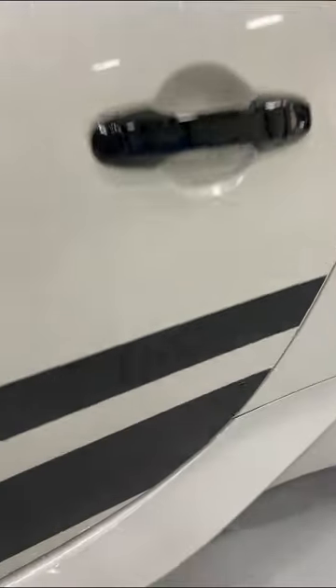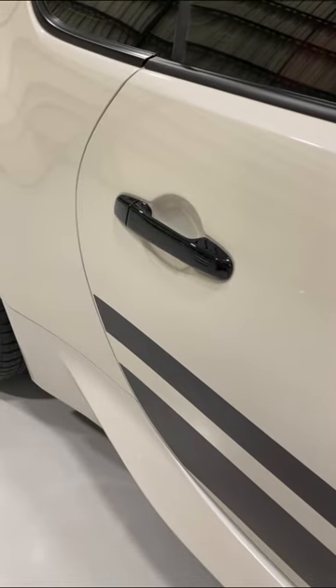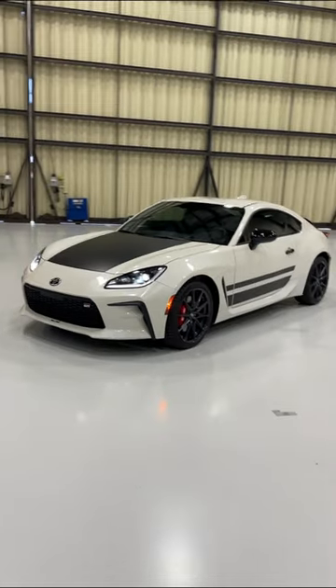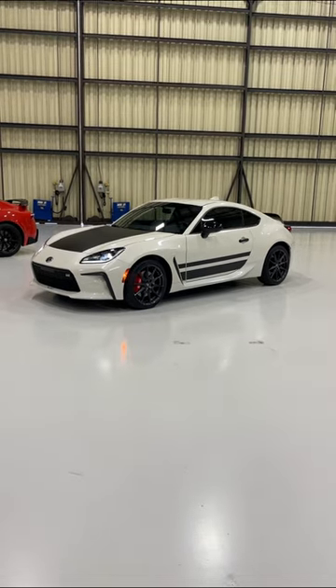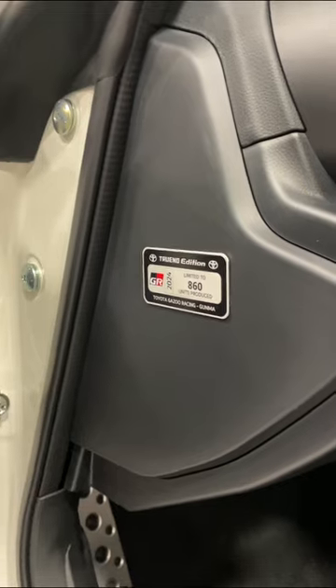You also get these black stripes on the side, and if you look closely, they say Trueno Edition. Both the mirrors and the door handles are also finished in black, as is the rear ducktail spoiler. This white color that pays homage to Initial D is called Halo, but you can also get the Trueno Edition in Trackbred. Toyota will only build 860 Trueno Editions, split evenly between the two colors.